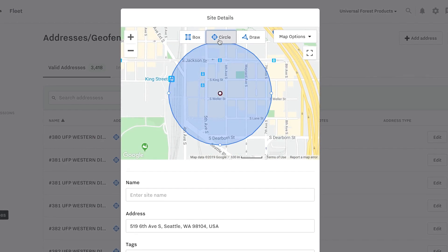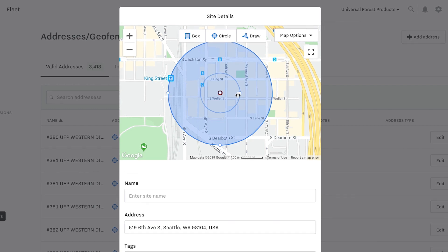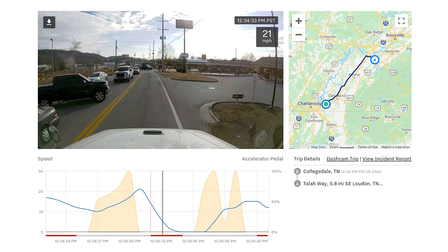Geofencing has helped us a lot. If we have a service-sensitive customer, we'll surround that customer location with a geofence and then do an update once the driver crosses that geofence. Having that real-time visibility in the system has really helped us take track and trace to the next level. Samsara is a great balance of value, simplicity, and flexibility.